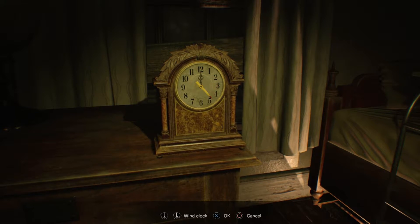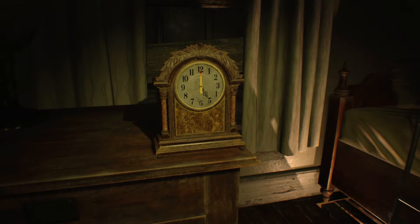Now we can put the sewing needle into the clock to work as a second hand. If you check the other clock in the room, it's set to 5 o'clock — so we're gonna do the same with this one. It could be 5pm or 5am, but either way 5 o'clock is what you're looking for. And bam.